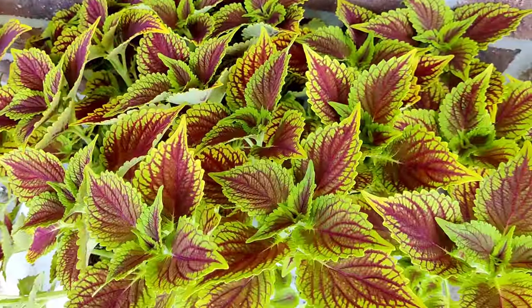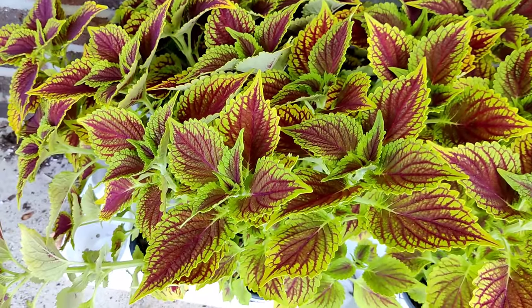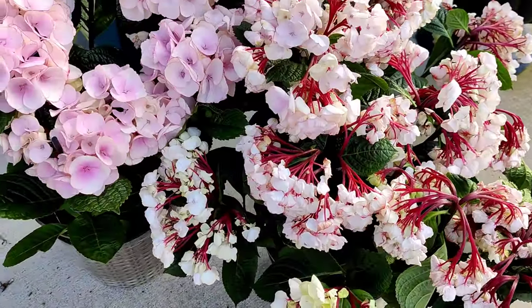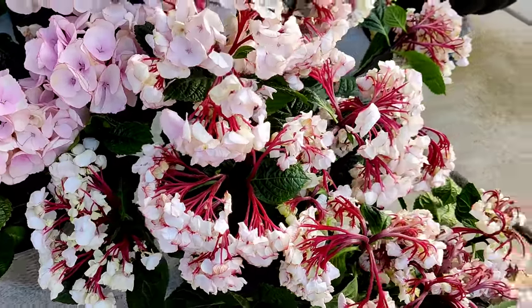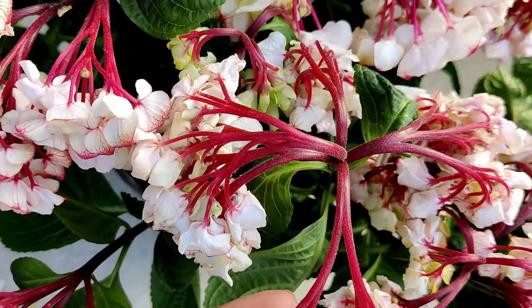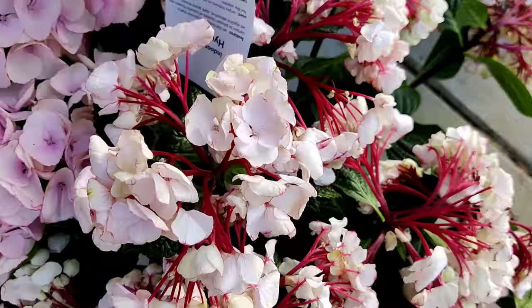Y'all know I had to repeat my favorite coleus — this did amazing for me last year, so I will be repeating it again this year. This is the Golden Dreams coleus by Proven Winners. I picked up three of these hydrangeas from Walmart — there were only three left, and this is what all three of them looked like when I found them. Check out these stems — isn't that gorgeous? Here's a look at the tag.